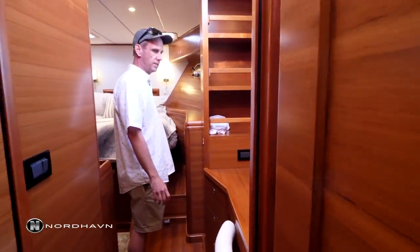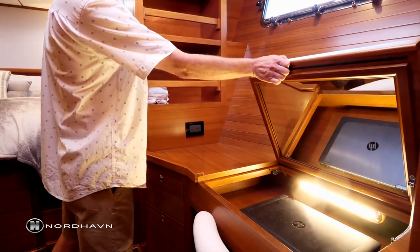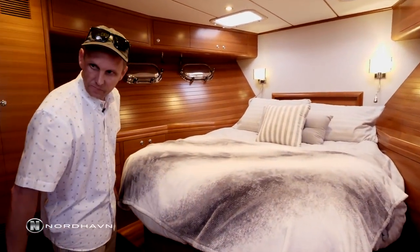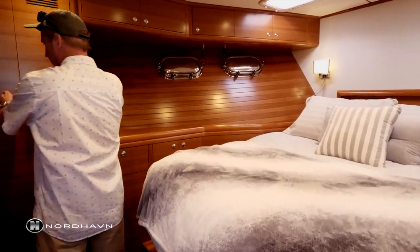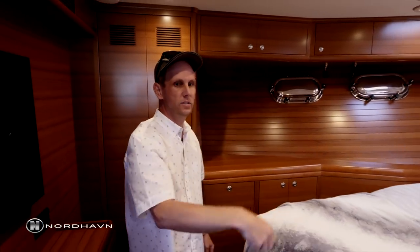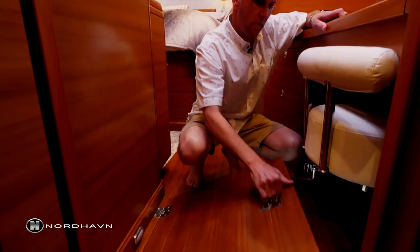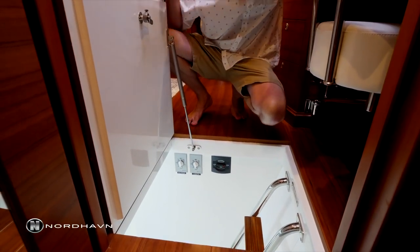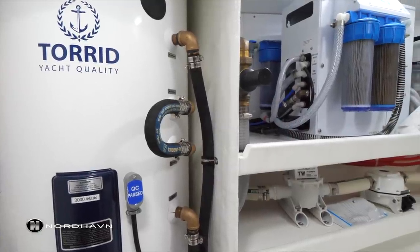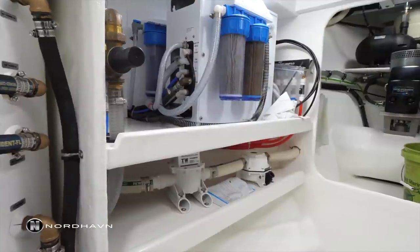Moving forward into the VIP stateroom, there's a nice desk with a pull-out stool — it can serve as a laptop station or vanity with a mirror as well. There's a ton of storage in this stateroom: a full set of drawers forward, a cedar-lined hanging locker, and a massive amount of storage above on both sides. Also, a really cool feature sometimes people miss is the pump room — a full stand-up space going all the way forward to the bow thruster. It houses the water heater, water maker, and tons of storage for guest suitcases, spare parts, or bulk supplies.